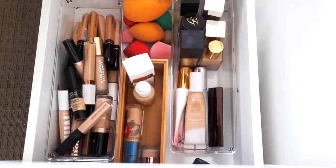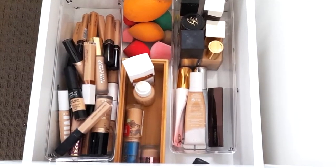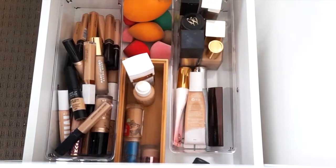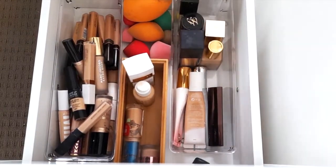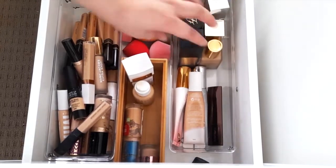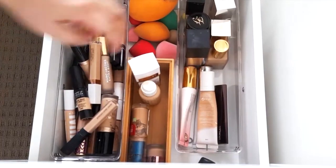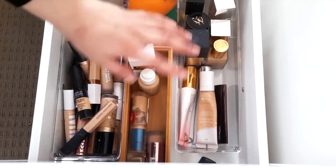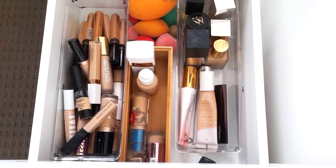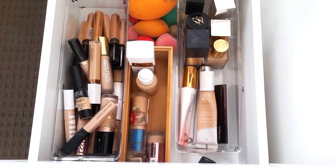The third drawer is my favorite — foundation and concealer. In this section I have my high-end foundations: Juvias Place, Too Faced, Huda Beauty, Sephora, Hourglass, and Fenty. In this little section I have my drugstore foundations: Flower Beauty, ColourPop, Cover Girl, Makeup Revolution, and Maybelline.